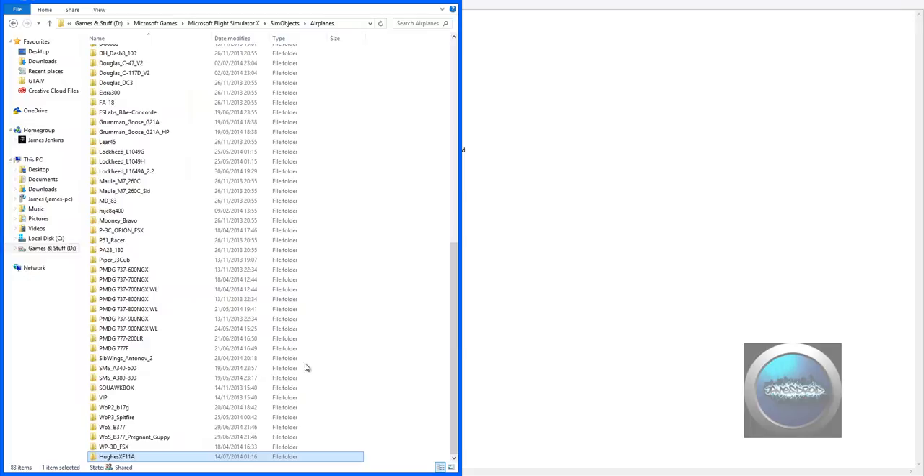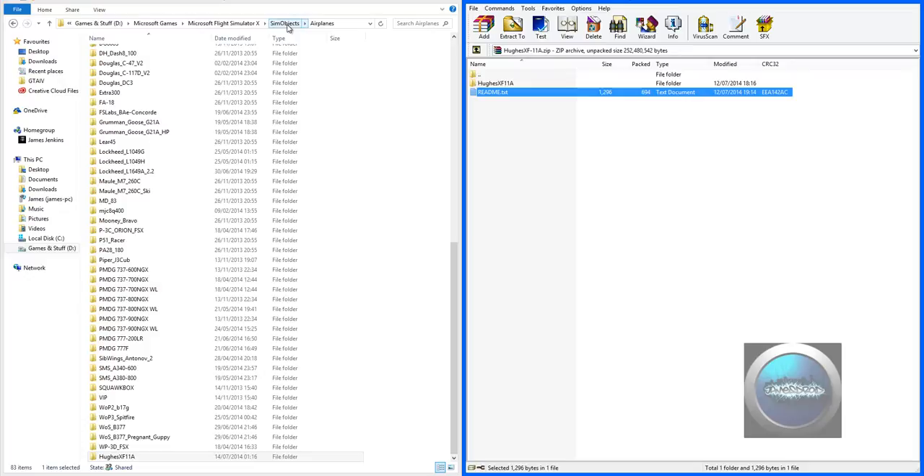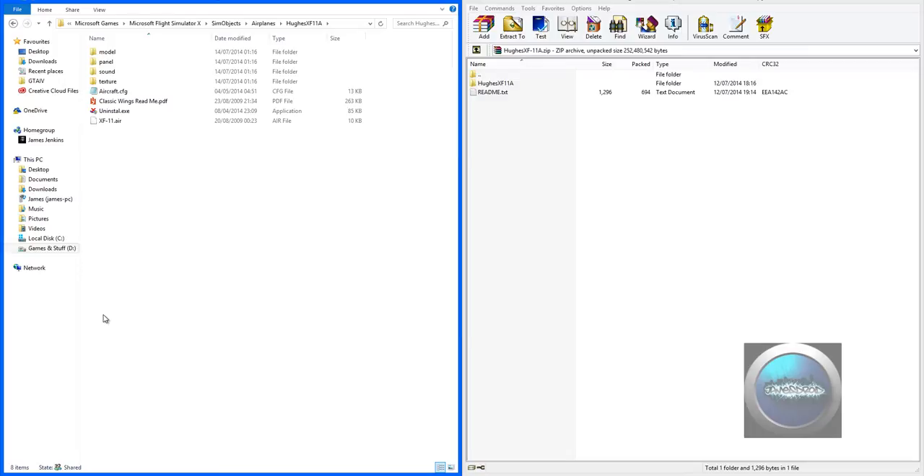If anyone can give me a can of Raid, I can get the bugs out of the airplane real quickly — got a real roach problem. To install it, go to your Microsoft Flight Simulator X install directory, go to your SimObjects, then airplanes, and just drag and drop this file in. If you're a normal user, it's in your C drive, Program Files x86, Microsoft Games, Microsoft Flight Simulator X. Or if you're a little more experienced, you know what it is anyway. You just drop it into your SimObjects airplanes folder.